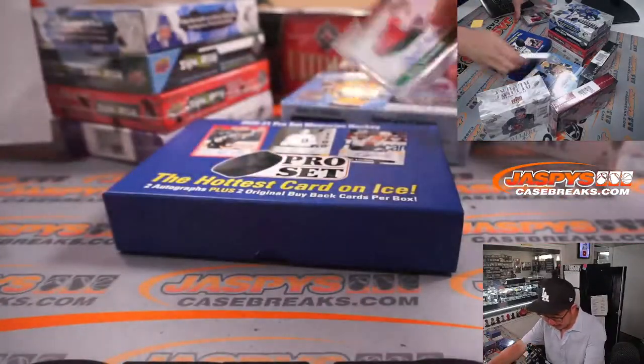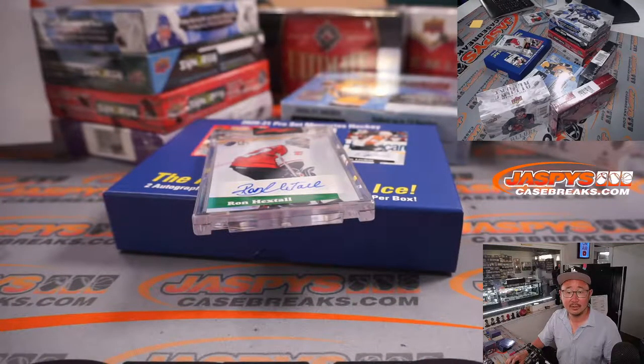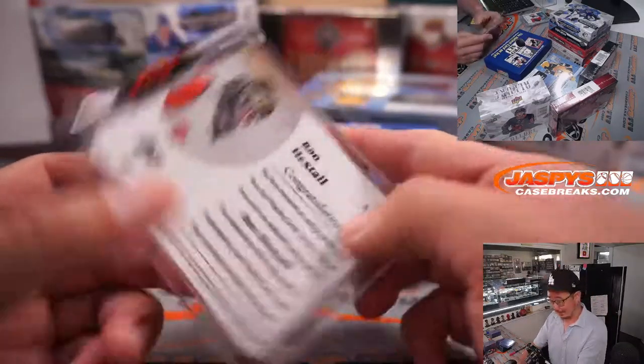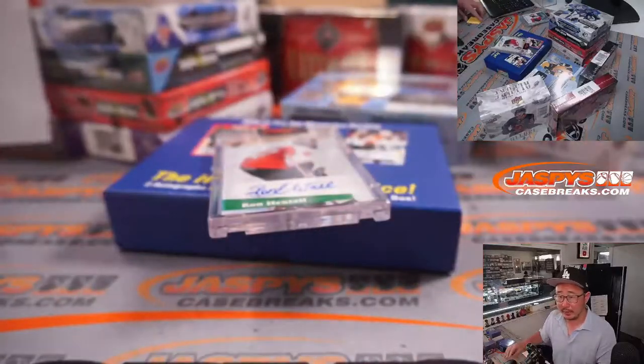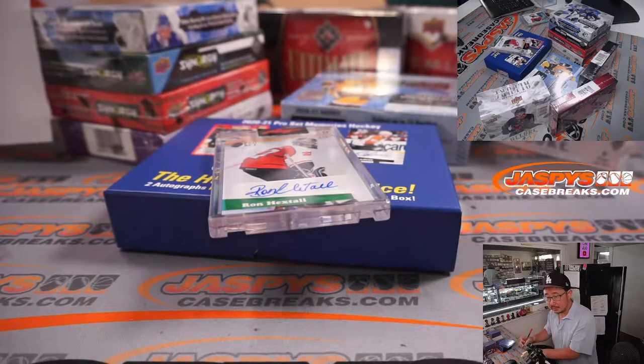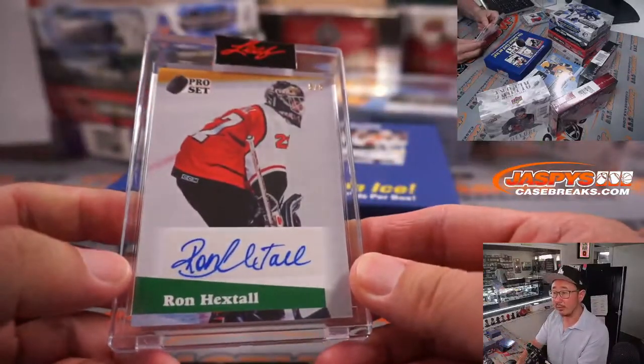And what about this - is this another Flyer? Ron Hextall? Kind of looks the same. He played for the Flyers, Nordiques, and Islanders. I'm pretty sure those are not Nordiques or Islanders jerseys. So that is Flyers, and the gang is agreeing with me as well. There was a Kaprizov in the first box - nice. So that is for Raymond again for Philadelphia.